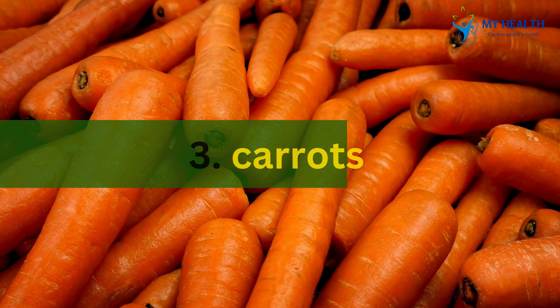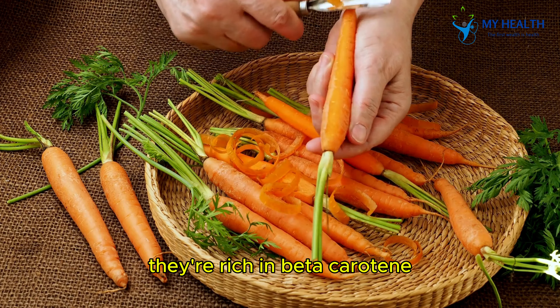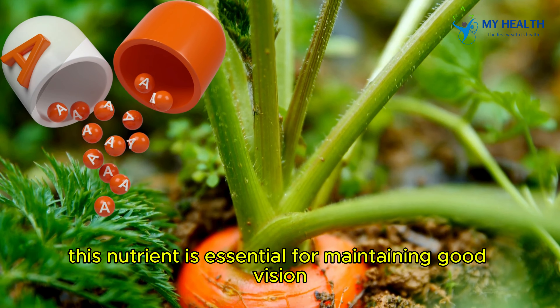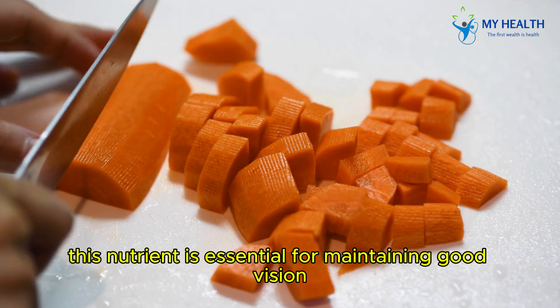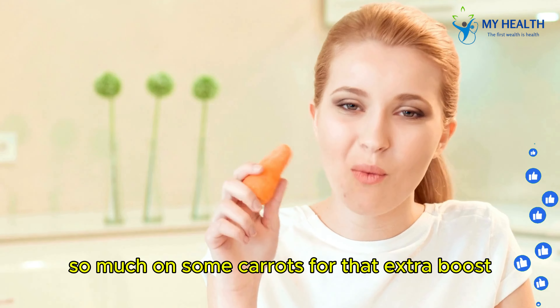3. Carrots. Now, let's talk about the classic — carrots. They're rich in beta-carotene, which your body converts into vitamin A. This nutrient is essential for maintaining good vision, especially in low-light conditions. So, munch on some carrots for that extra boost.